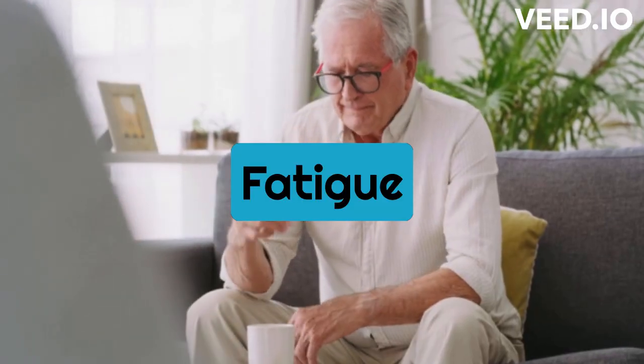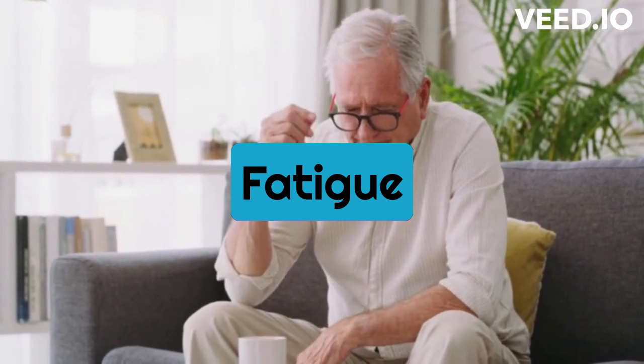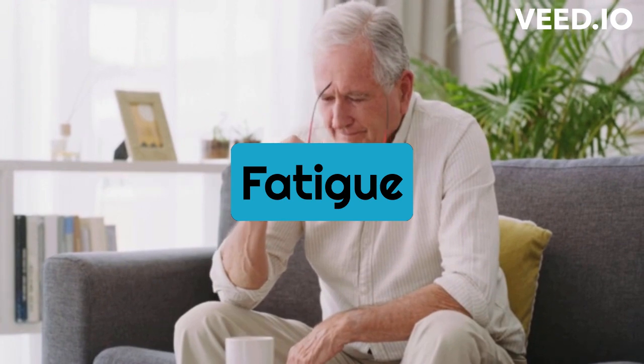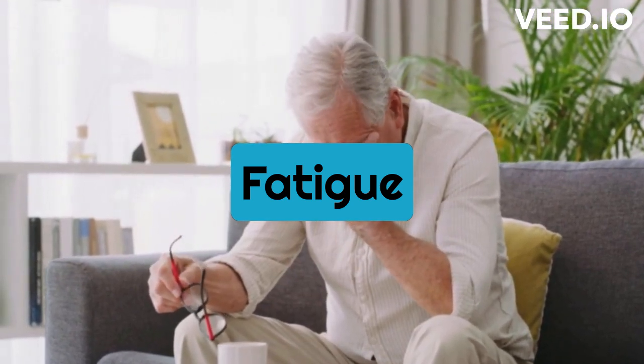Fatigue: Fatigue or exhaustion is a common symptom of anemia, as the body is not getting enough oxygen due to a lack of red blood cells or hemoglobin. You may feel weak, tired, and have trouble concentrating.